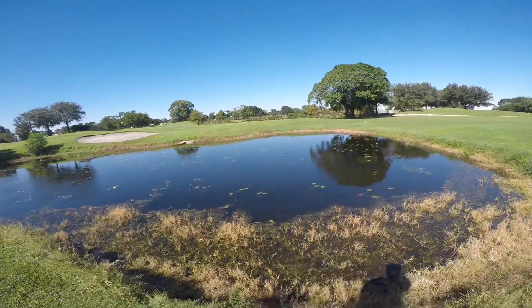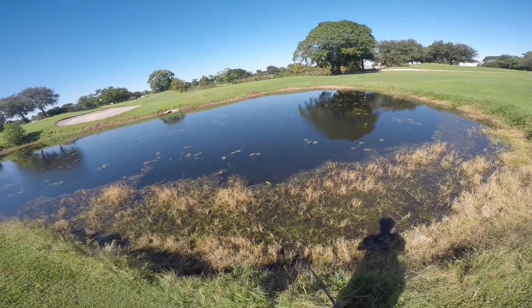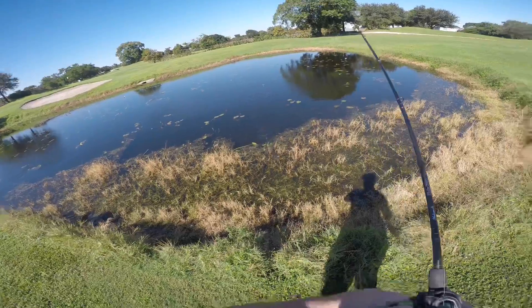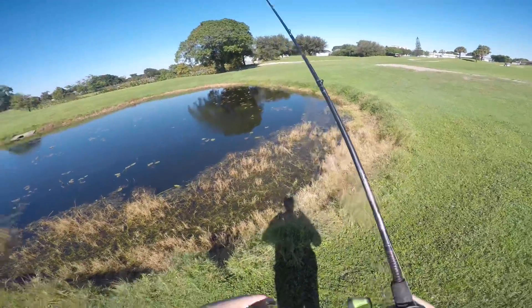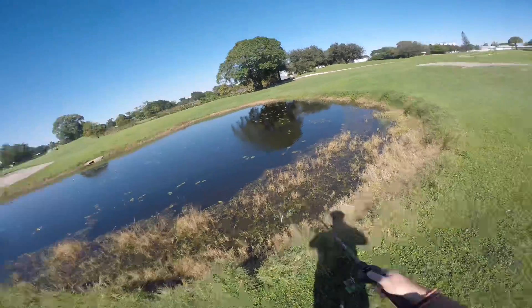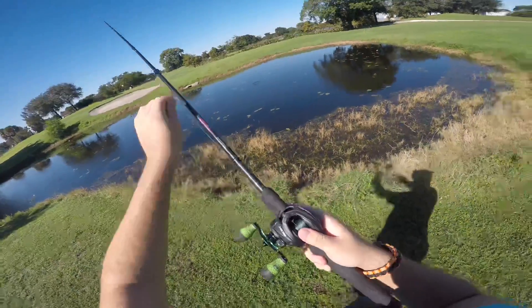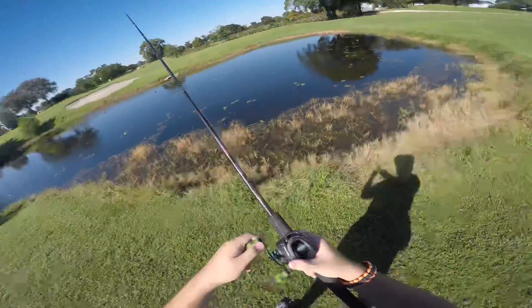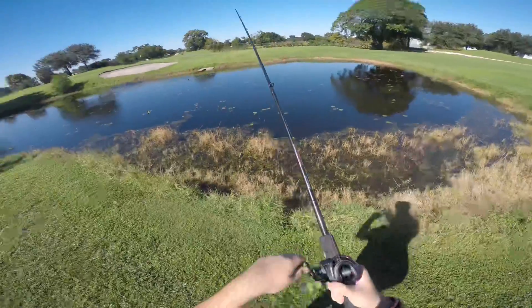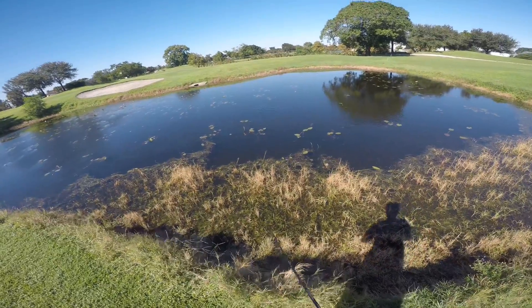I'm trying to work the bait a little bit slower today. It is about 60 degrees, just under 70 — so high 60s, low 70s. I've got a little bit of a bird's nest on the reel, but okay, we go. I'm not sure if you guys can see it working in the water.